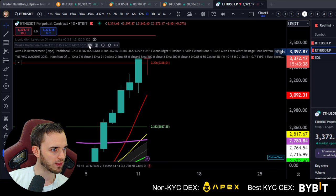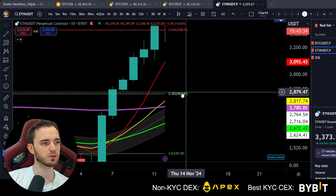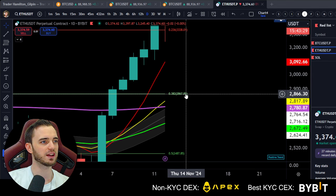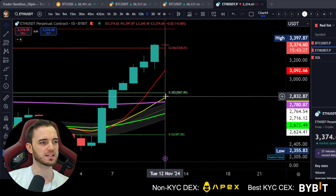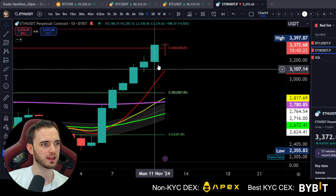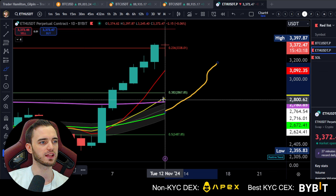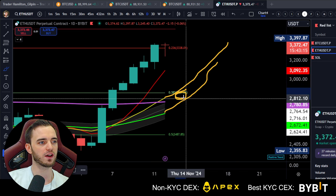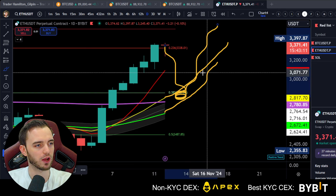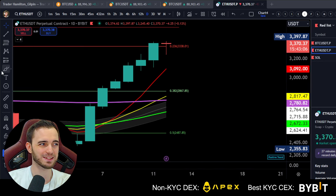Looking at moving averages on Ethereum — if it does want to pull back, this is going to be a key area to watch: 2,867 here. I know that's super far away, but if we do get one of these major crashes and we hit this very important level with Bitcoin, then Ethereum will come down as well. It's really about looking at this price action channel, looking at the 55 and the 21, and just finding that middle area in which we usually will bounce. Obviously I'm not including black swan events in this.